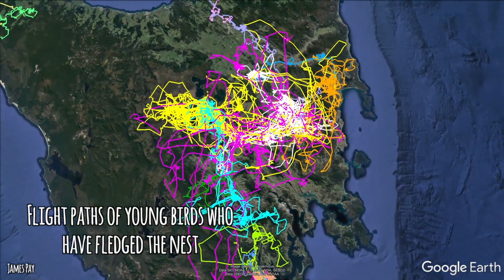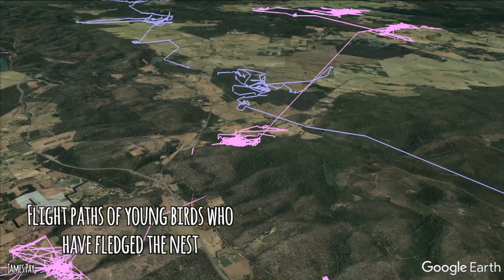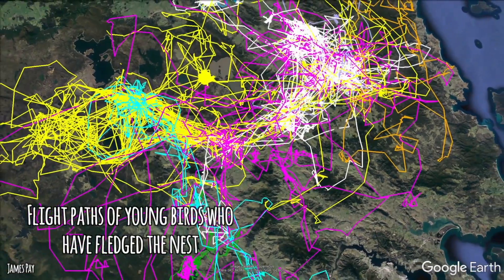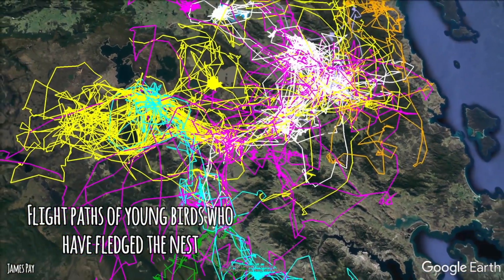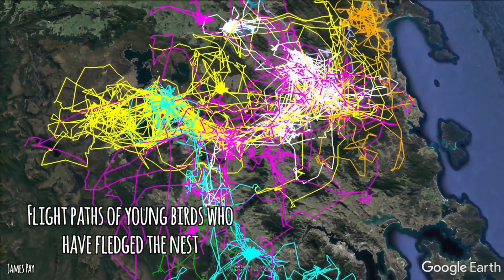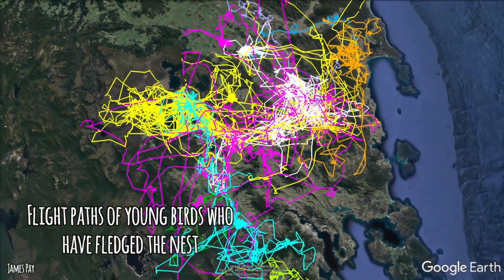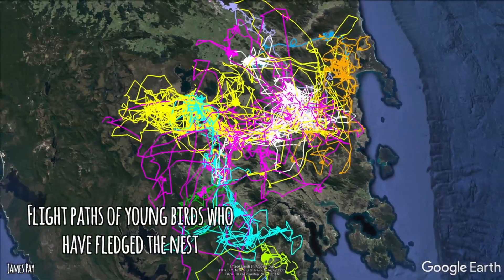The journeys these young birds take can be really huge. One eagle I was tracking, called Wyatt, flew all the way from the middle of Tasmania to the southernmost point, then all the way up to the furthest top point in the east, and is now back somewhere in the middle. They can travel enormous distances.